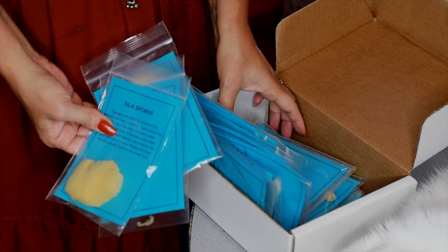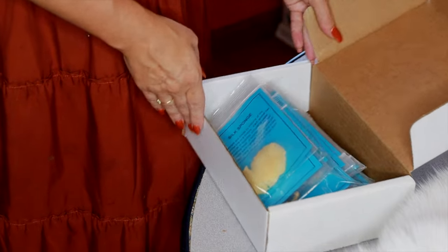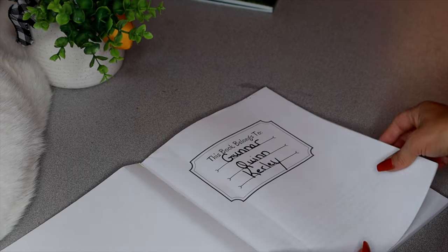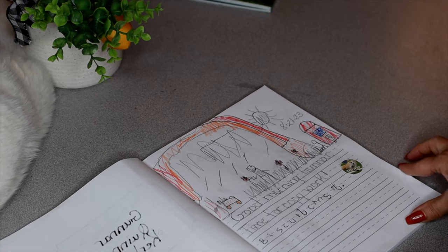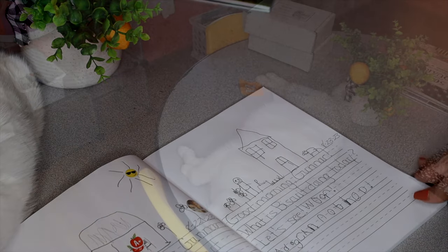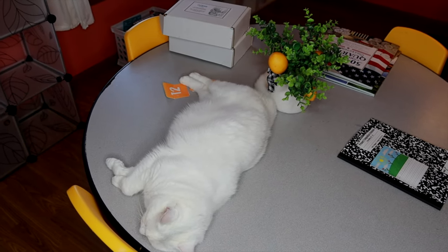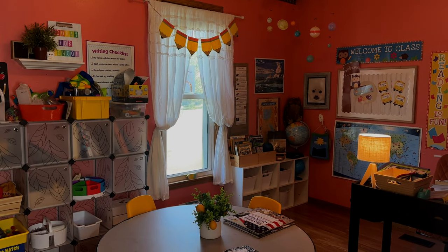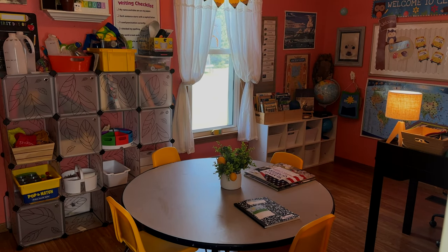The Ocean in a Box has shells, sponges, algae, hard and soft corals, and even a little seahorse. I also love these composition books for younger children where they can draw a picture along with their morning copy work. That's all for the first part of our home tour — thank you so much for being here, and I will post the second half of this video next week.